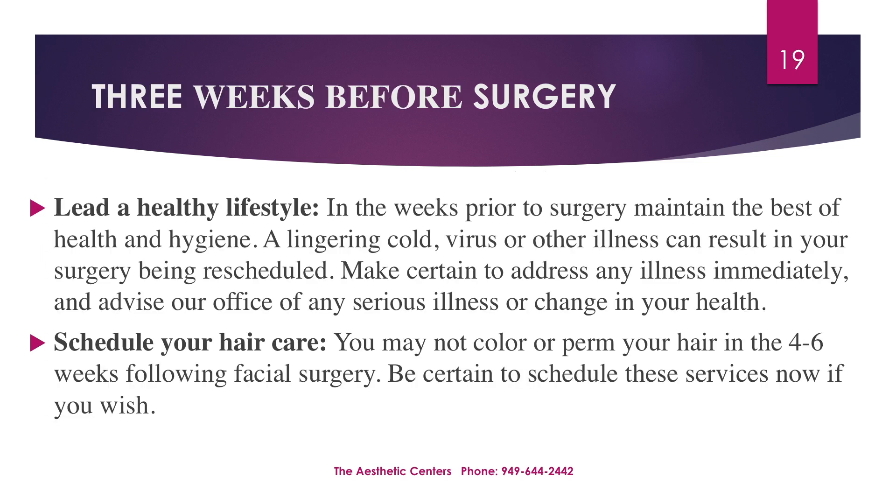Lead a healthy lifestyle. In the weeks prior to surgery, maintain the best health and hygiene. A lingering cold, virus, or other illness can result in your surgery being rescheduled. Make certain to address any illness immediately and advise our office of any serious illness or change in your health. Schedule your hair care — you may not be able to color or perm your hair in the four to six weeks following facial surgery. Please be certain to schedule these services now if you wish.